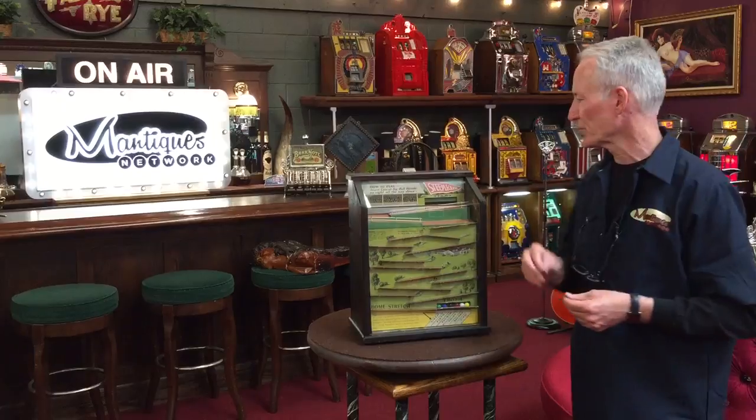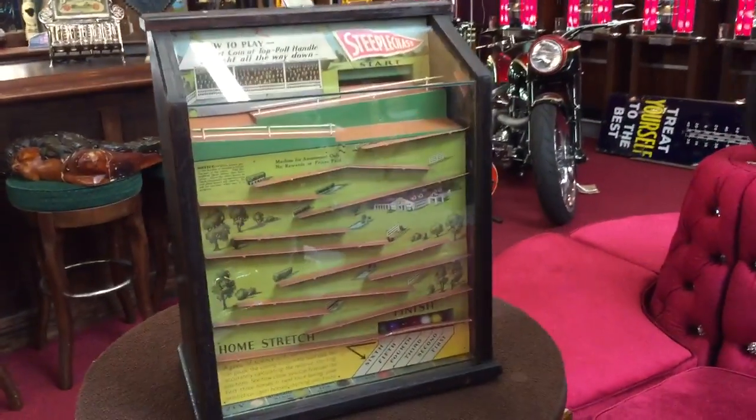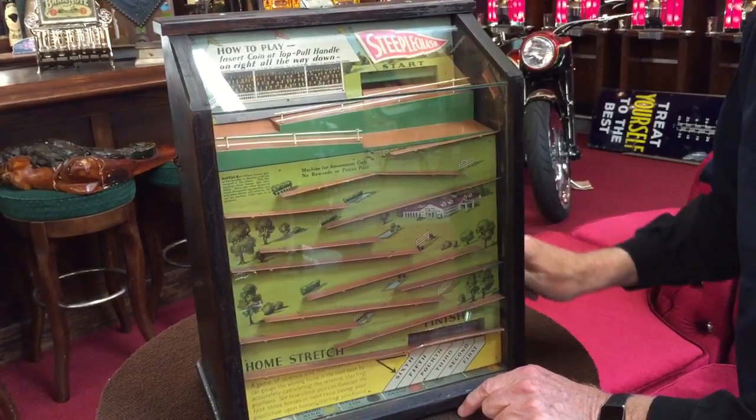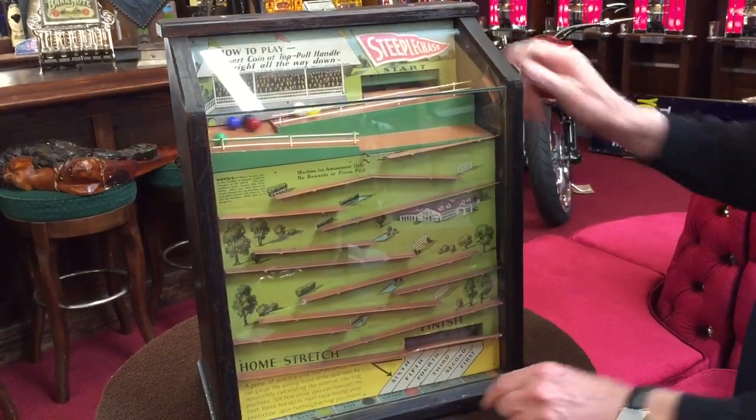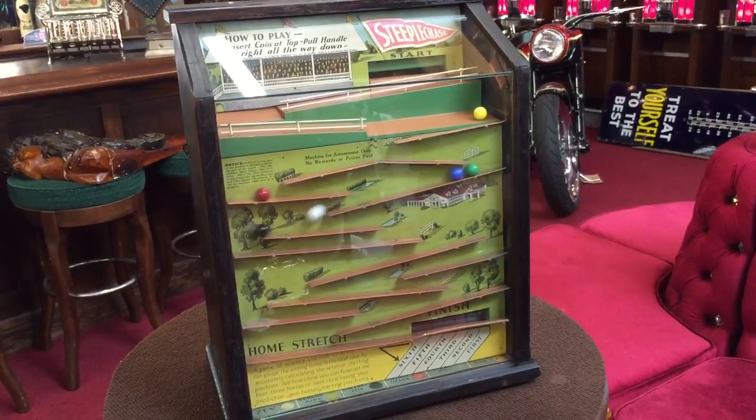So what we're going to do is demonstrate it for you. I'll put the penny in here. Now that dropped the balls, right? Now I'm going to bring the balls up to the top. And we're off — here we go. These are the balls, these are the colors. Got one.